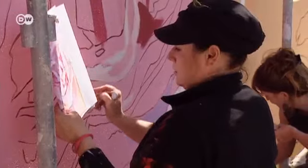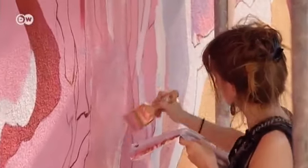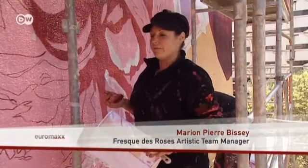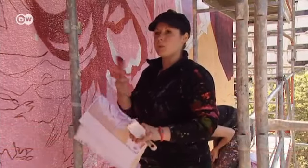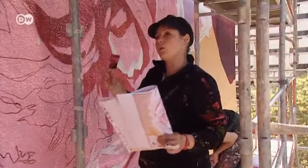Each brushstroke is made according to a precise template. Still, the work is a challenge for them. We'd never have a canvas this size. We like to work outside on large surfaces. I have a small paintbrush because I'm working on fine details in this area, but up high we use large rollers and it's very physical work.